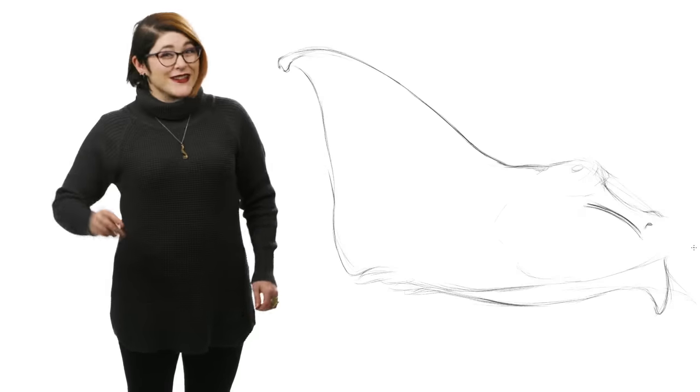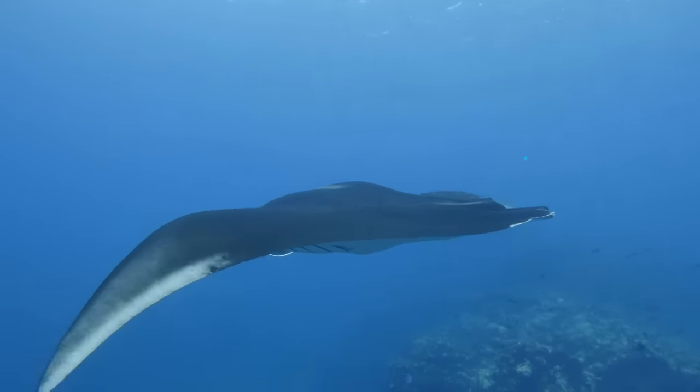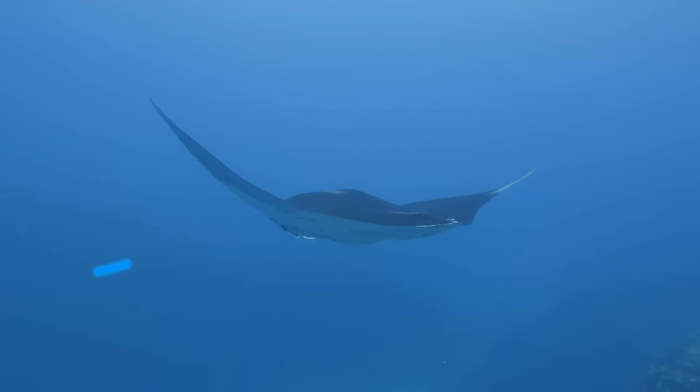Giant manta rays are true to their name. Their wingspan averages 7 meters. The largest manta ray wingspan ever recorded was 9.1 meters — that's almost twice as long as a large Nile crocodile.